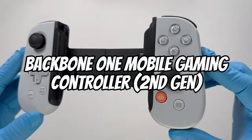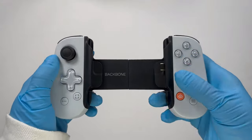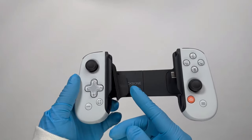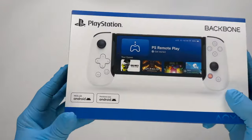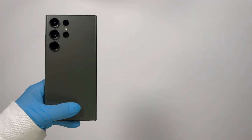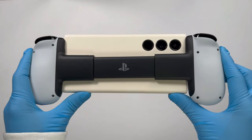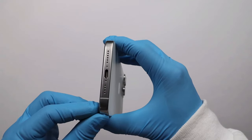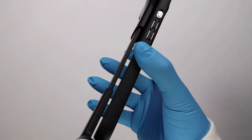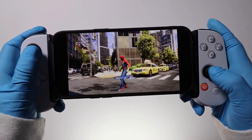Backbone One Mobile Gaming Controller 2nd Gen. With its tactile buttons, clickable thumbsticks, and sensitive analog triggers, the Backbone Mobile Gaming Controller enhances users' mobile gaming experience and makes controller-supported games even more enjoyable. With the least latency, the controller plugs into the USB-C connector on the user's phone to provide incredibly responsive gaming.